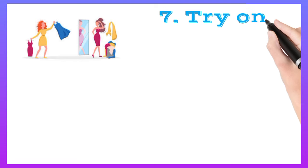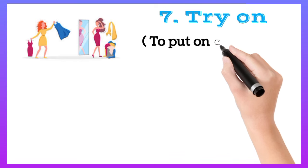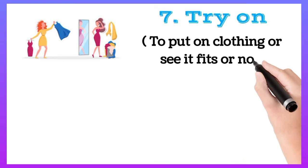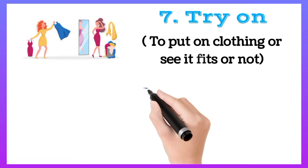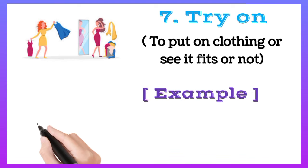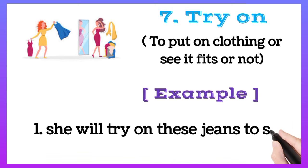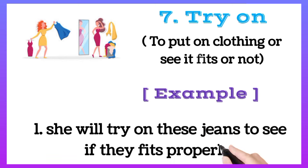Try on: to put on clothing to see if it fits or not. For example, she will try on these jeans to see if they fit properly.